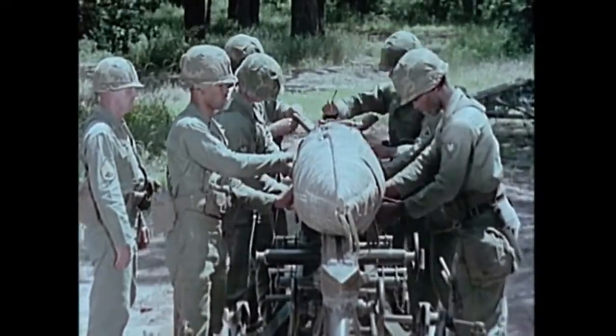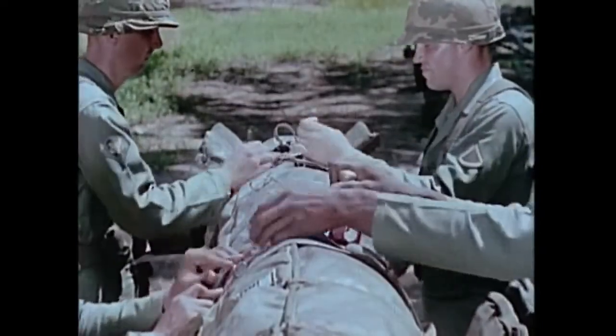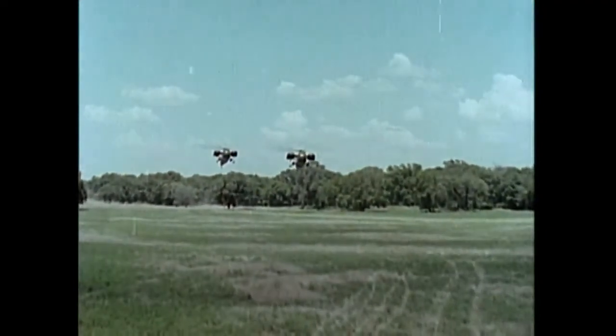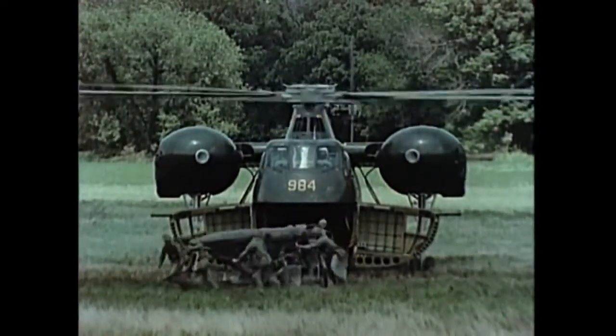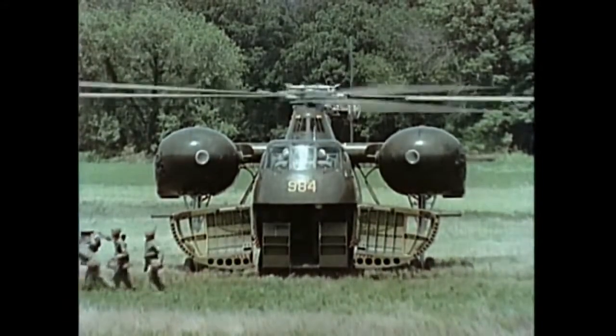The entire unit can be towed with full ground mobility and even manhandled for short distances, airlifted in parachute and air assault operations, or transported by helicopter to the prepared firing position. Placement at the firing position, preparatory to the firing sequence, takes about 10 minutes.